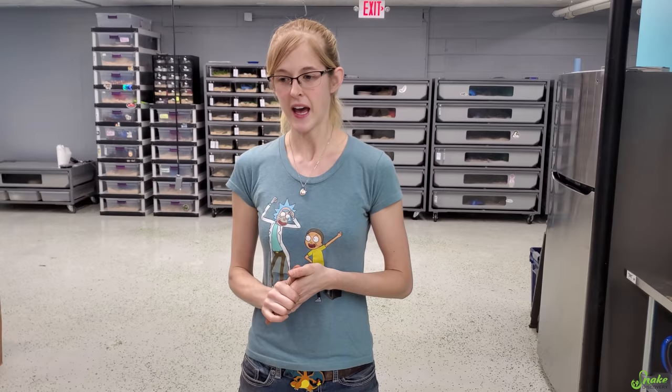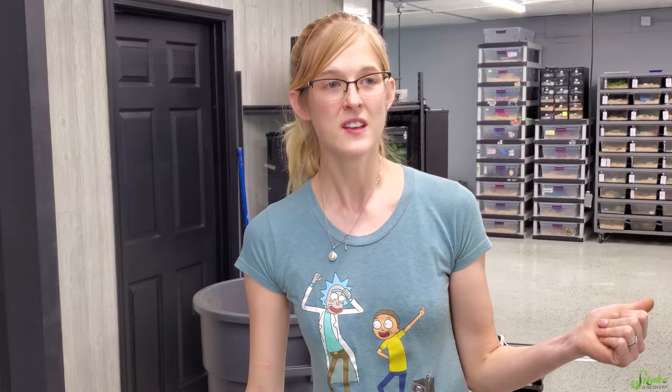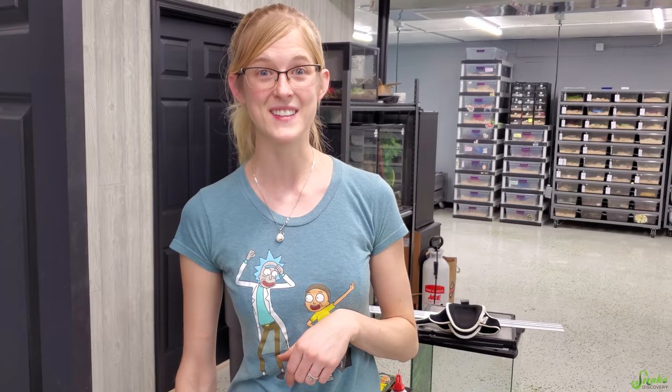We've recently been noticing that it's really dry in this building. The rodents seem to have irritated noses, and Chloe our snapping turtle is losing about 20 gallons of water every week that we need to replace. We're worried it's gonna be too dry for our snakes to have good sheds, so we're trying to figure out how to get the humidity up in this building. Thanks to our Patreon backers' contributions, we're now able to fund a humidifier that goes through the ductwork of the entire building.